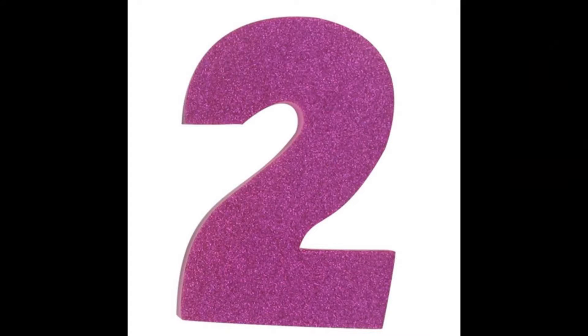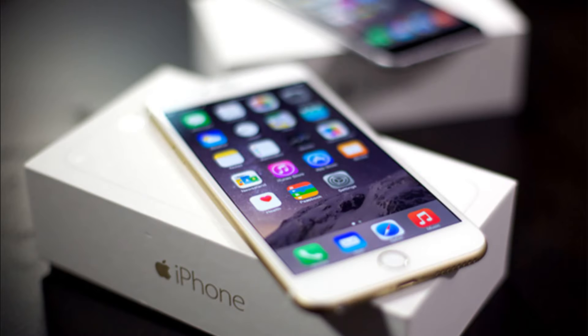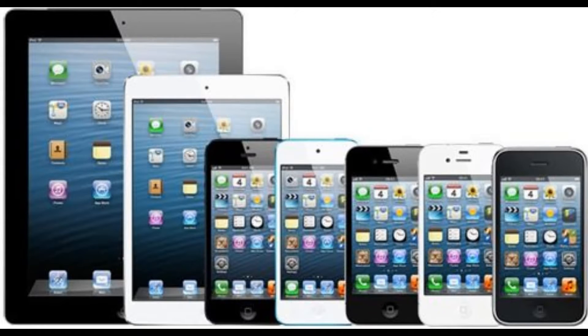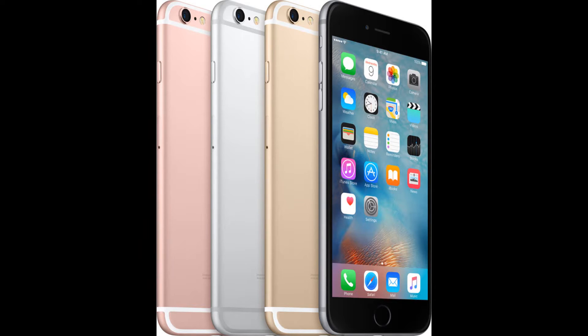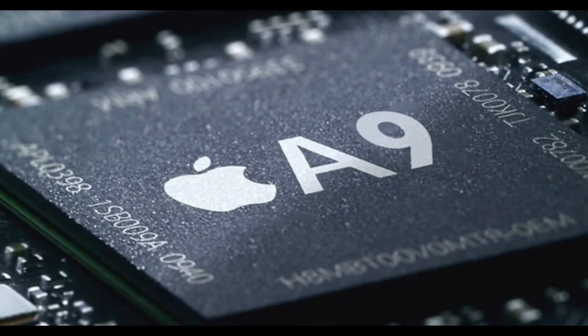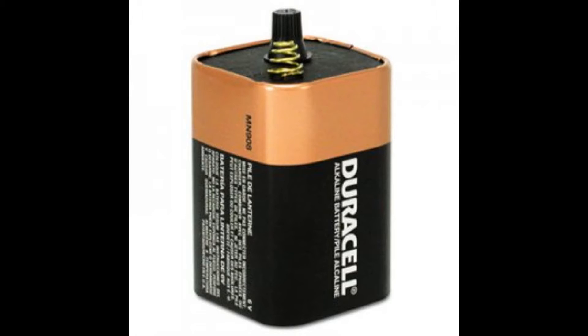At number 2 on our list is the iPhone 6s Plus. Of course this list would not be complete without an Apple device on it. The phone has a beautiful 5.5 inch display, a 12 megapixel camera, 2GB of RAM, and a dual-core 1.84GHz CPU. But don't let those small clock speeds fool you — this phone is stupid fast. And of course with a big phone you get a big battery: 2,750mAh.